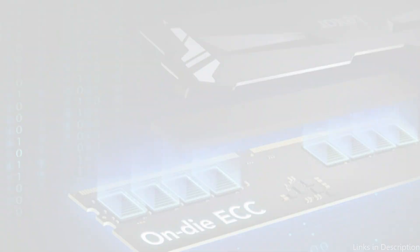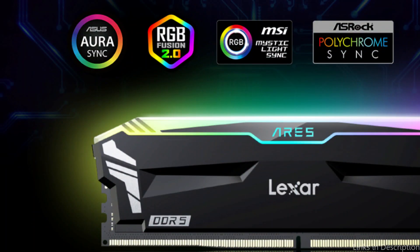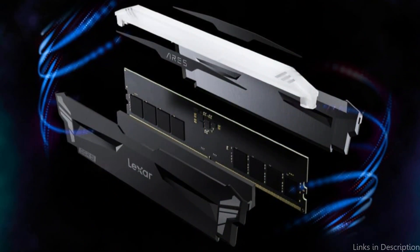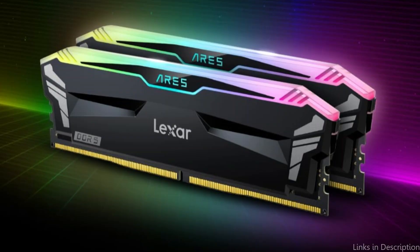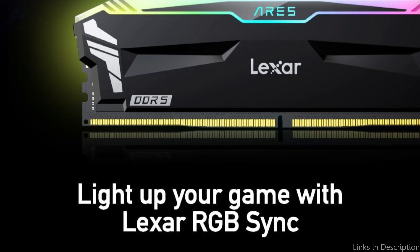The Lexar Air DDR5 RAM takes a simple approach to design. It is a good complement to setups that want a simple and subdued appearance because of its elegant black PCB and discrete branding. Regardless of your preference for a flamboyant or more understated setup, its visual versatility guarantees that it can fit with a range of system designs. The Lexar Air excels in thermal control as well. This RAM effectively controls heat thanks to Lexar's dynamic thermal guard, guaranteeing steady performance even after prolonged use. This feature extends the RAM's lifespan and ensures your Ryzen 7 7800X3D may continue to operate at its best without the risk of heat throttling.